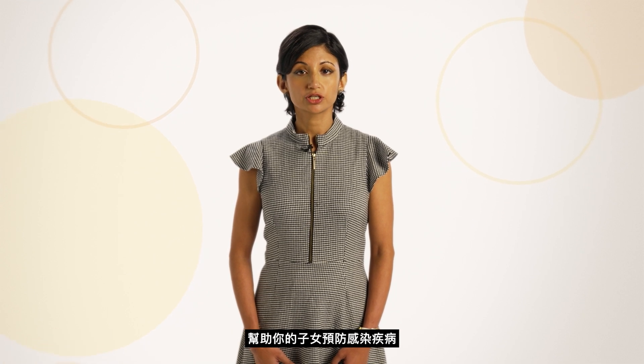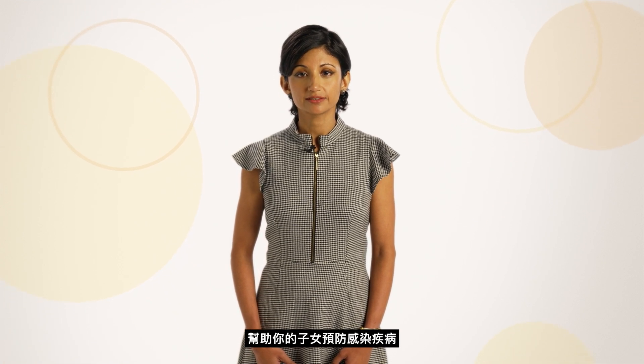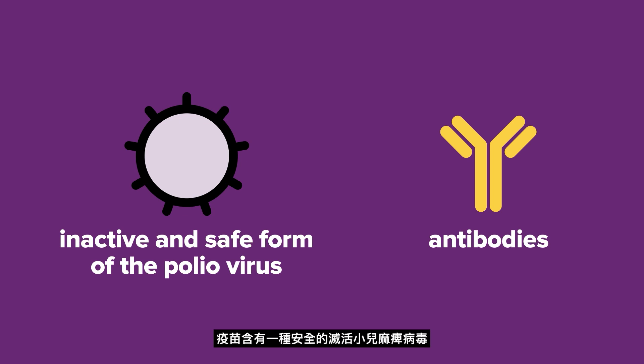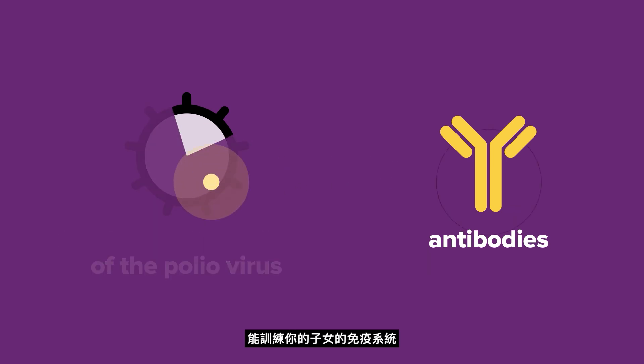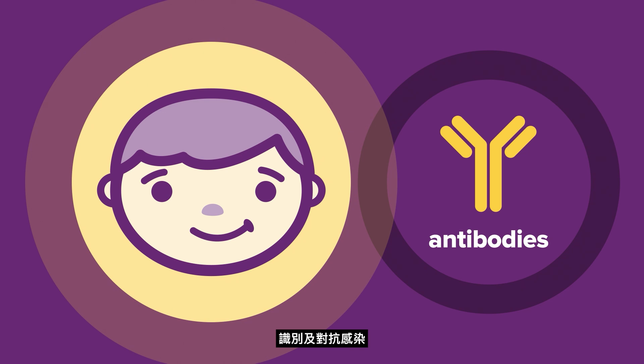The vaccine provides immunity to polio to help prevent your child from getting the disease. It contains an inactive and safe form of polio and trains your child's immune system to recognise and protect against the infection. Receiving all the childhood doses of the vaccine provides nearly 100% protection against polio.